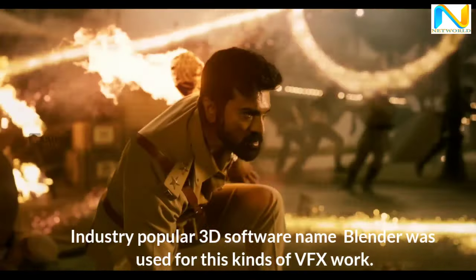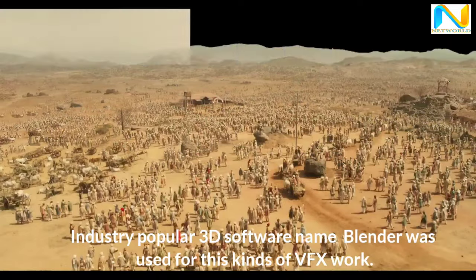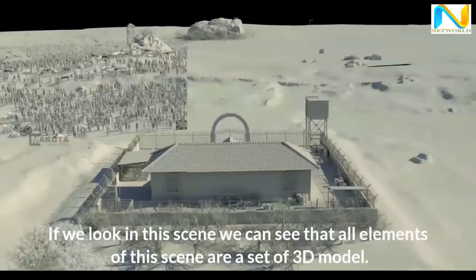The industry-popular 3D software Blender was used for this kind of VFX work. If we look at this scene, we can see that all elements of this scene are a set of 3D models.